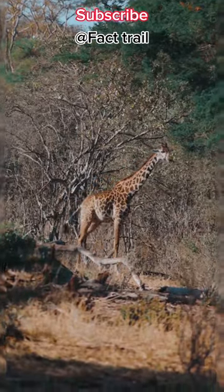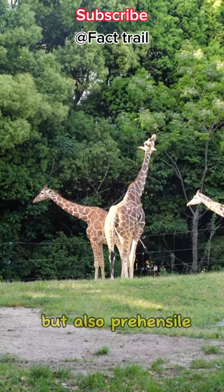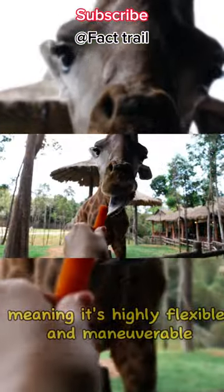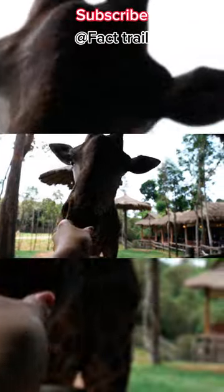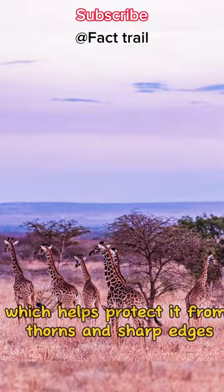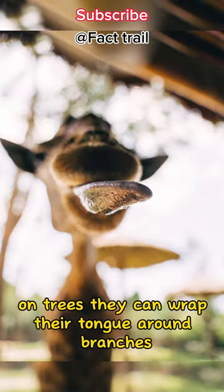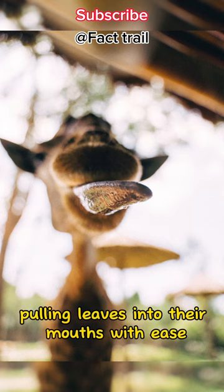But how does this incredible adaptation work? The giraffe's tongue is not only long but also prehensile, meaning it's highly flexible and maneuverable. Their tongue is covered in tough and thickened papilla, which helps protect it from thorns and sharp edges on trees. They can wrap their tongue around branches, pulling leaves into their mouths with ease.